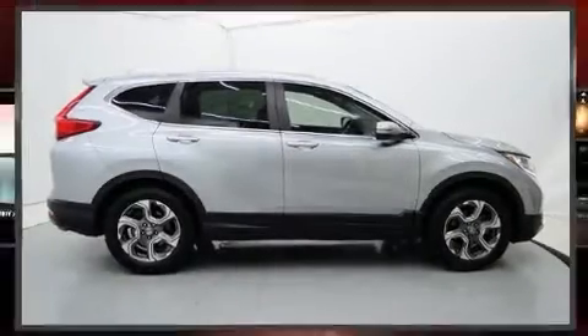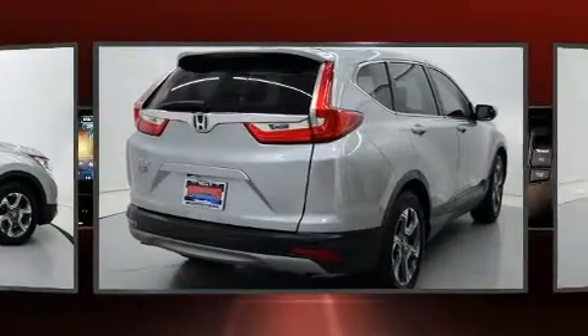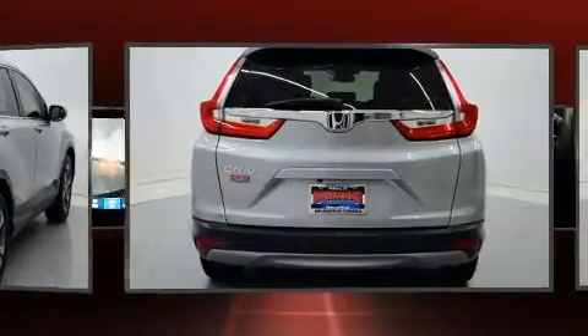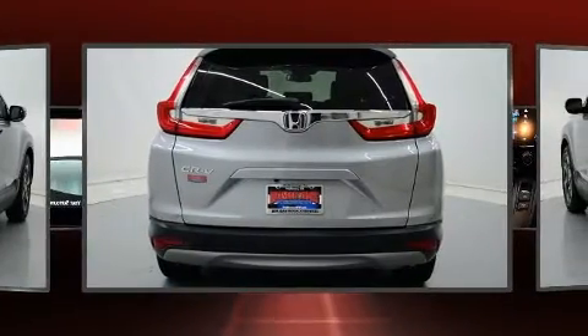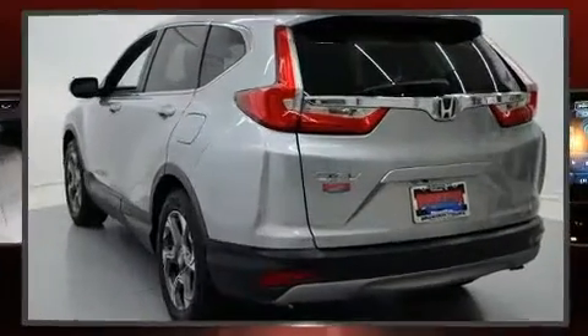Experience driving perfection in the 2018 Honda CR-V with fewer than 50,000 miles on the odometer. This four-door sport utility vehicle prioritizes comfort, safety, and convenience. Smooth gear shifts are achieved thanks to the efficient four-cylinder engine.